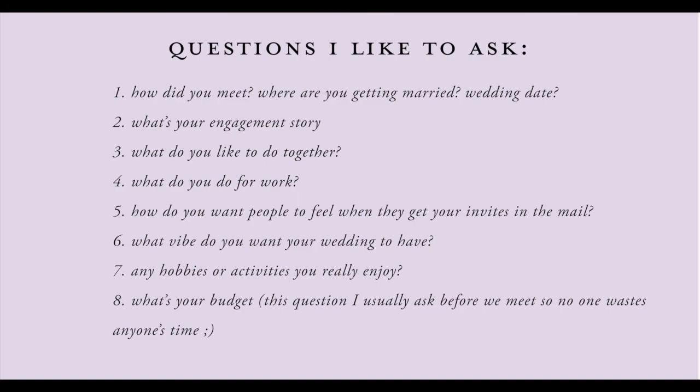Lastly — we covered this already — what's your budget? This is a question you want to ask at the beginning before you even get together with them so nobody wastes any time. But it's also an important question to bring up again when discussing the invitation suite, because they might want handmade paper but not have the budget for it. This helps you rein in those types of things early so you're managing everybody's expectations.